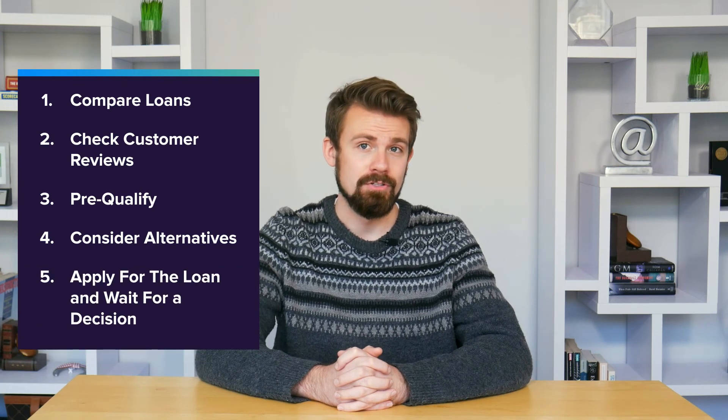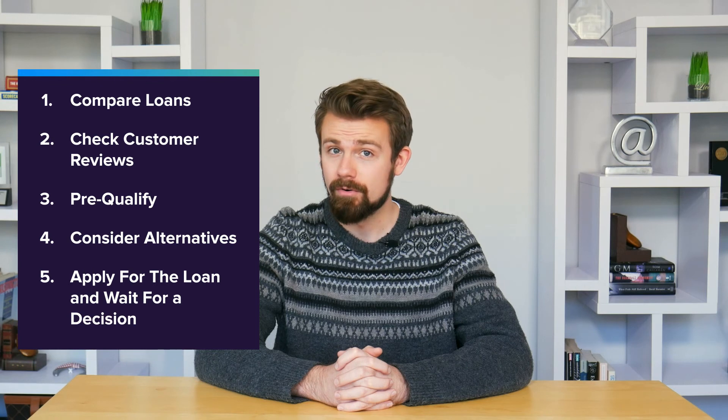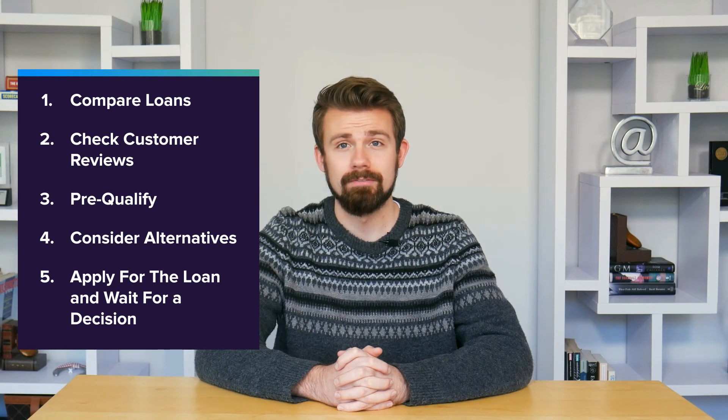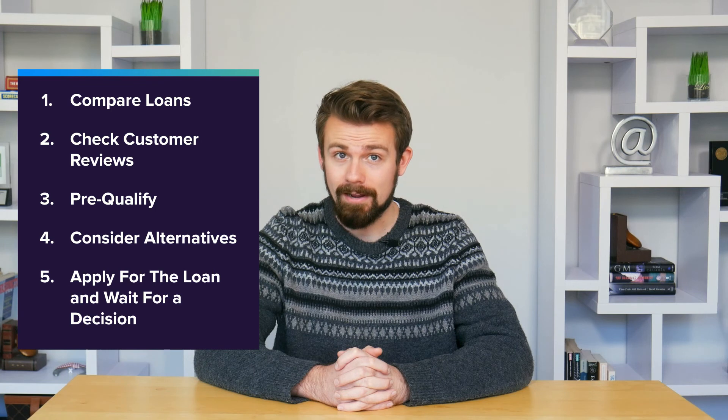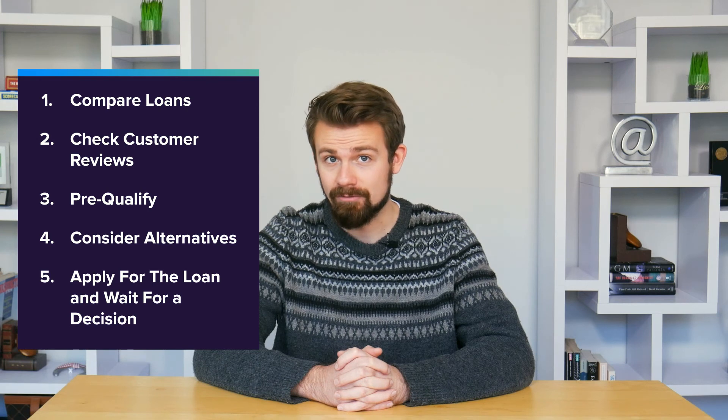If you're set on getting an emergency personal loan, you can apply for the loan you choose online, by phone, or in person at a branch. Then you'll need to wait for a decision and funding. Approval may take a few business days, and funding will take one to two business days after approval.